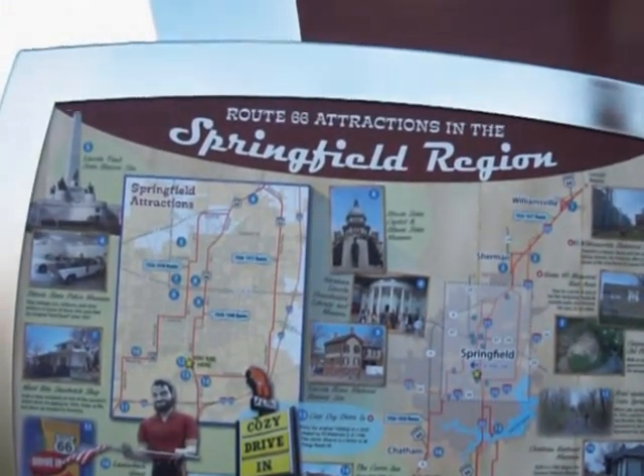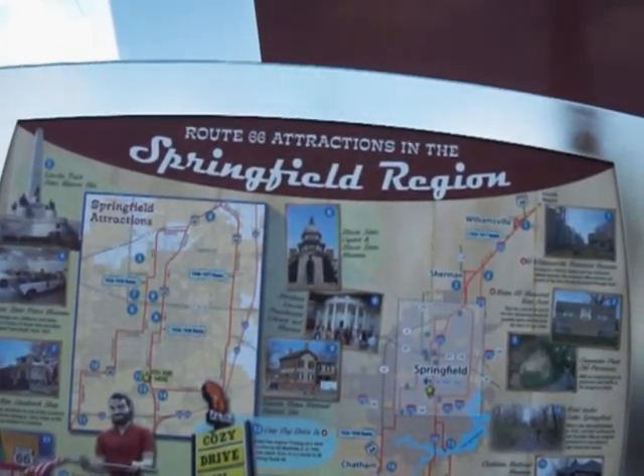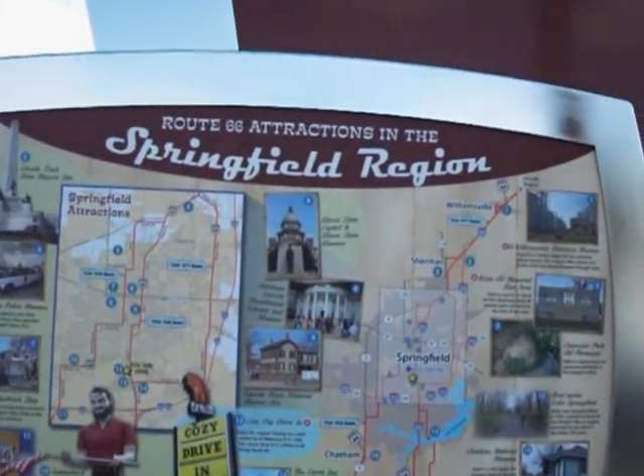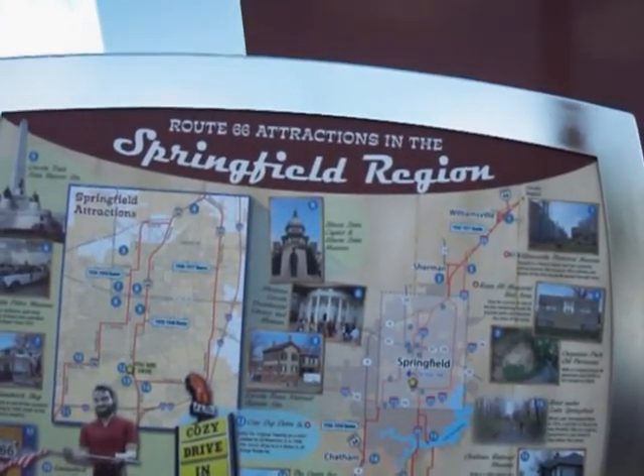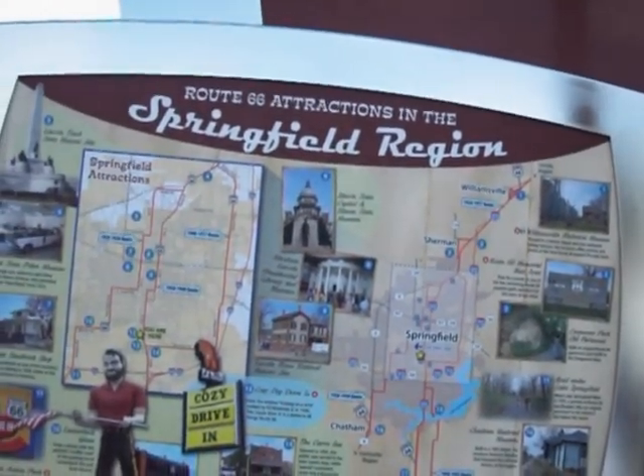Number twelve, Cozy Dog Drive-in. Enjoy the original Hot Dog on a Stick created by Ed Waldmeier Jr. in 1946. The classic drive-in is a shrine to all things Route 66.